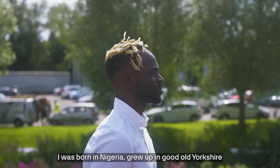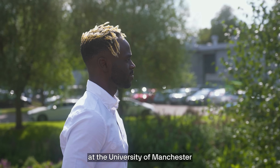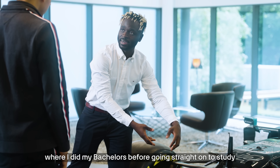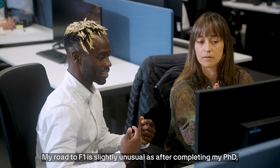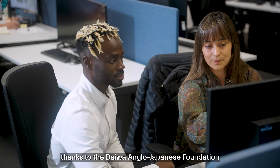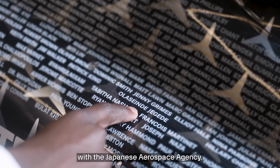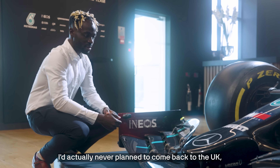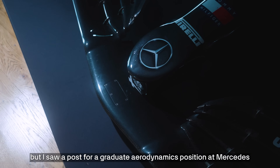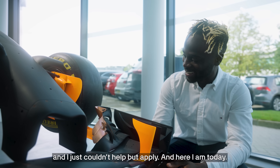I was born in Nigeria, grew up in good old Yorkshire, and then studied aerospace engineering at the University of Manchester where I did my bachelor's before going straight on to study for a PhD in aircraft aerodynamics. My road to F1 is slightly unusual as after completing my PhD, I lived two years in Japan thanks to the Daiwa Anglo-Japanese Foundation, in order for me to work on spacecraft with the Japanese Aerospace Agency. I'd actually never planned to come back to the UK, but I saw a post for a graduate aerodynamics position at Mercedes and I just couldn't help but apply. And here I am today.